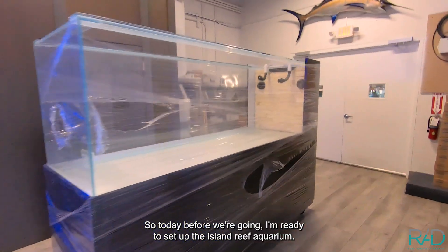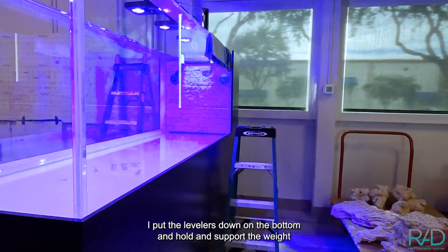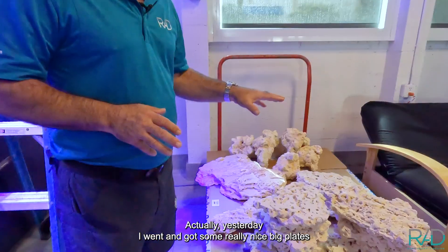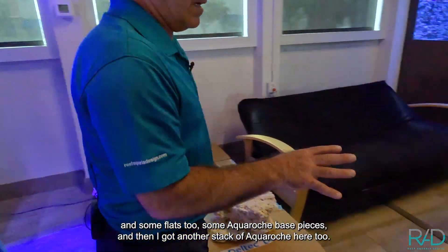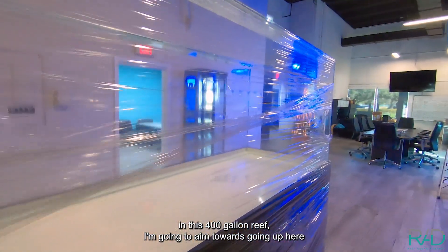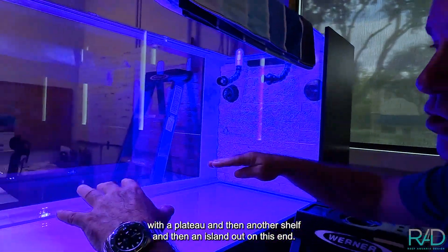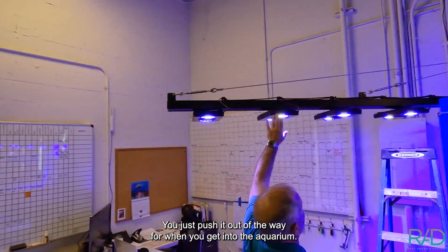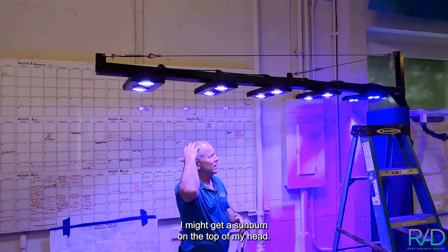So today, before we leave, I'm ready to set up the Island Reef Aquarium. This was in the trade shows. I put the levelers down at the bottom that hold and support the weight when we put the water in. I've got a really great stack of Marco Rock that we just picked up. Yesterday I got some really nice big plates and flats too, some Aqua Roche base pieces, and another stack of Aqua Roche laid out. This light seal is really cool - you just push it out of the way when you get into the aquarium. It also doubles as a suntan booth - I might get a sunburn on the top of my head.